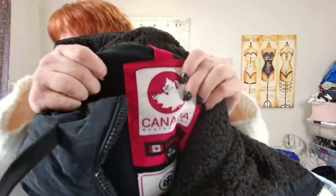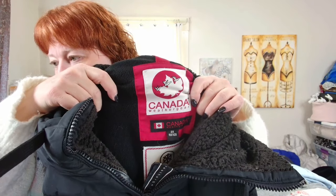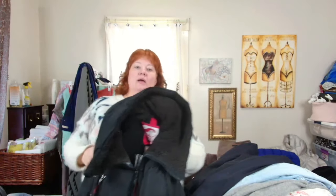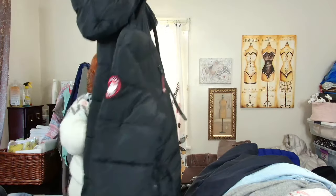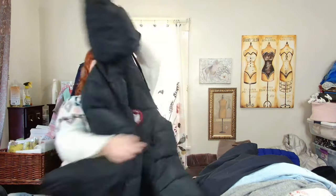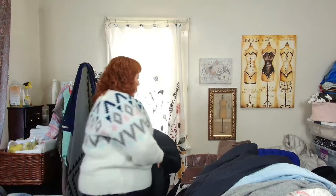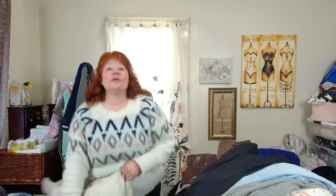This is a heavy coat — Canada Weather Gear, 2X. It is a huge, big old jacket. I think I'll list this for around $175 and see what happens.